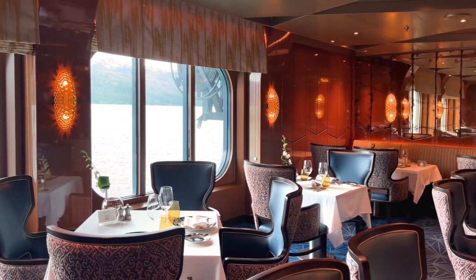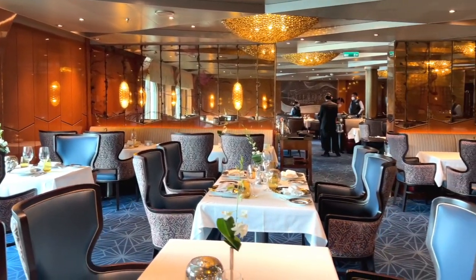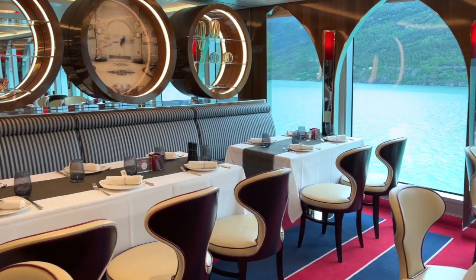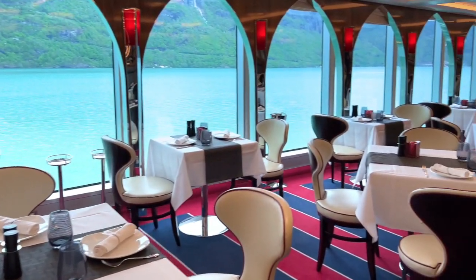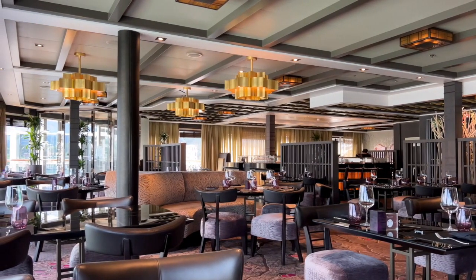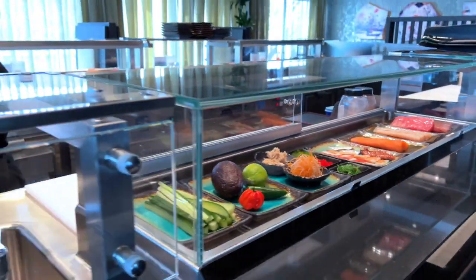Rotterdam also has five specialty restaurants, including the Pinnacle Grill — it's a great steakhouse — as well as the French-inspired Rudy's Sel de Mer. Canaletto is a chic Italian trattoria, but some people might find the menu just a little predictable. On the other hand, Tamarind has outstanding Asian cuisine, and there's also the excellent Nami Sushi restaurant.